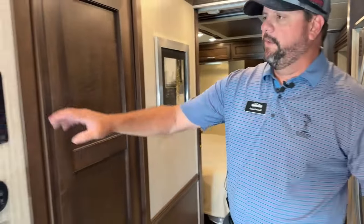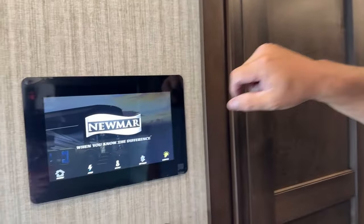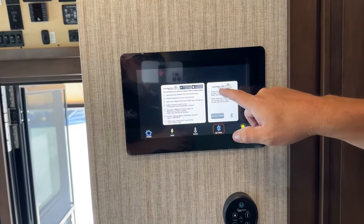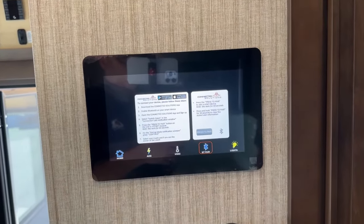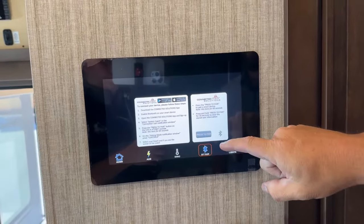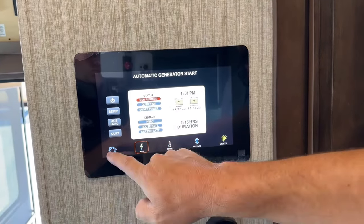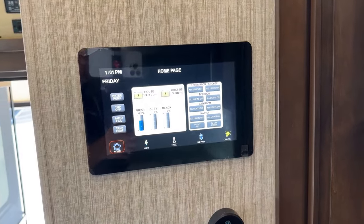New for 2023, Newmar has put in the Connected Solutions system. Through the app — available on the App Store or Google Play for both Android and iPhone — you'll have access to control the lights, HVAC, and generator from your mobile device. Everything you see on the home screen here will appear on your mobile device.